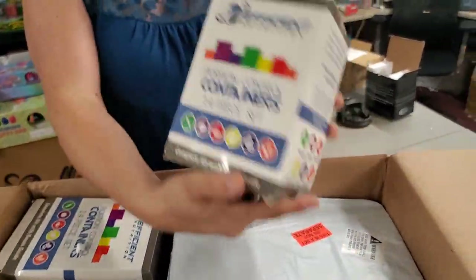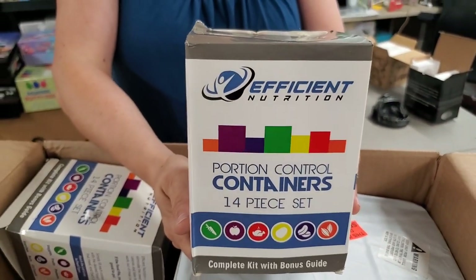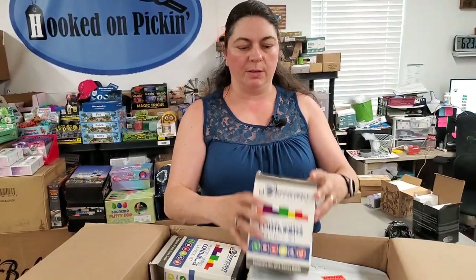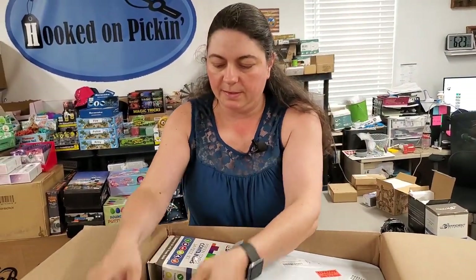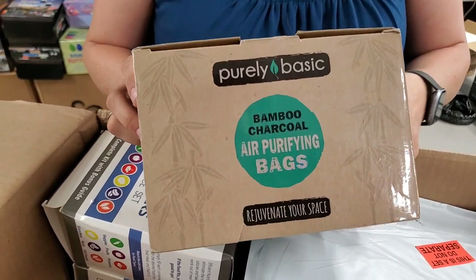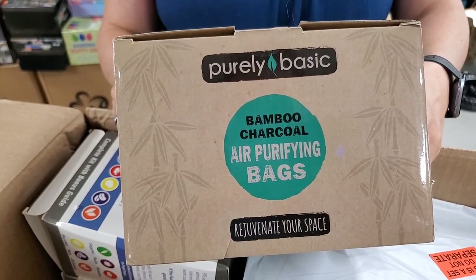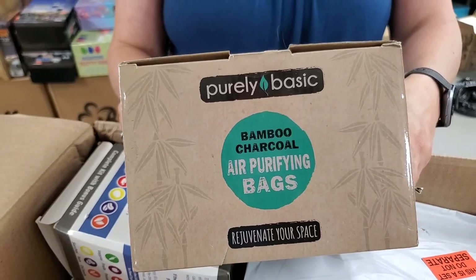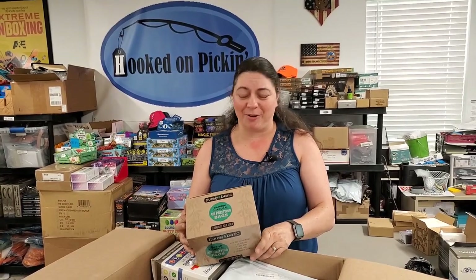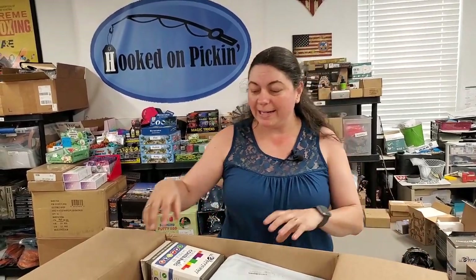This is a portion control container set — we've unboxed these before. It basically has little containers for how much meat, vegetables, and fruit to eat. Then this is bamboo charcoal air purifying bags — three 200-gram bags. Everyone needs them. They're good at getting rid of odors. Don't eat them — you don't eat them. They get rid of odors.